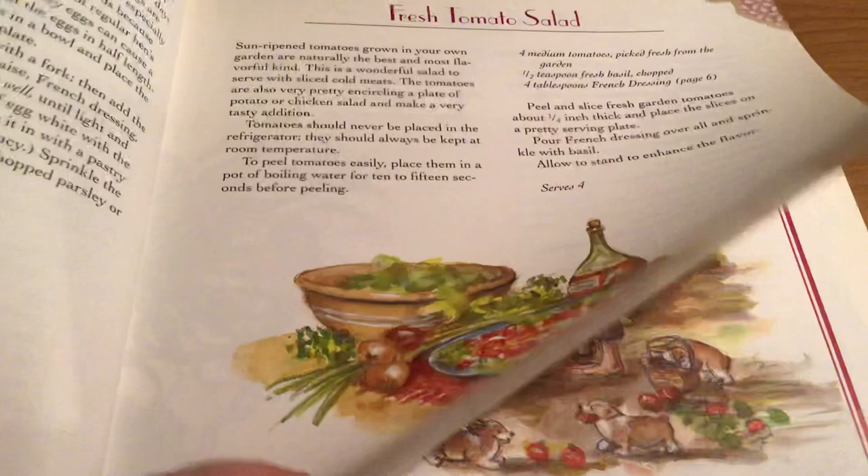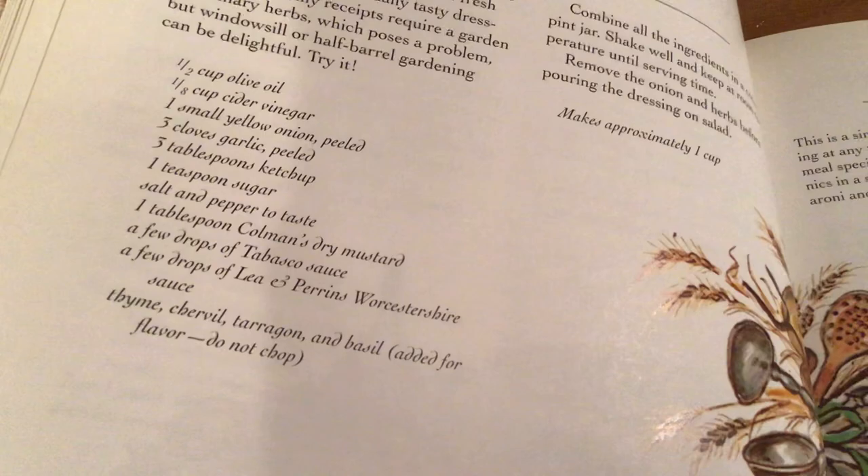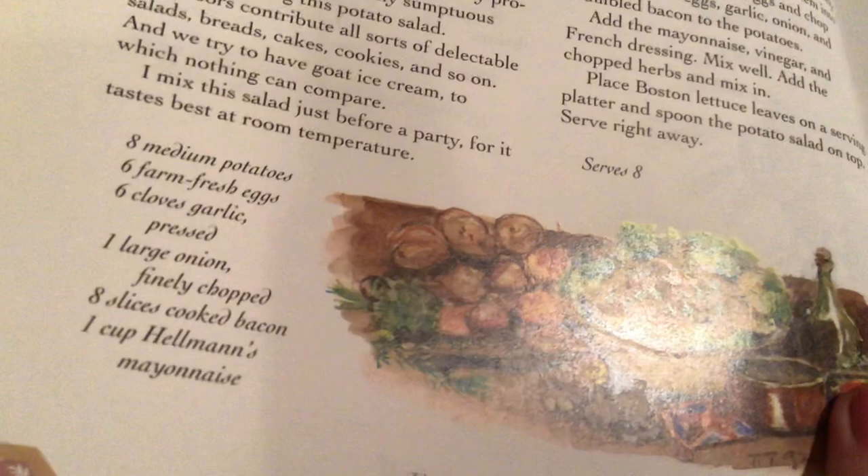She's got avocado and grape salad, French dressing. What I like about it is most of her recipes are items that you would have in your kitchen — they're old-fashioned. She's got potato salad. Just easy, easy. They sound really good.